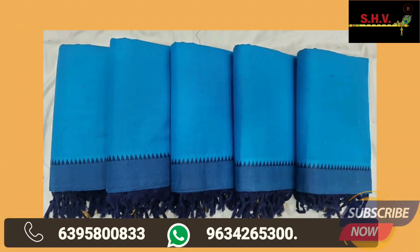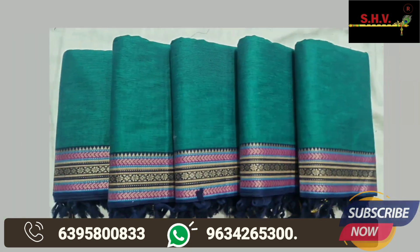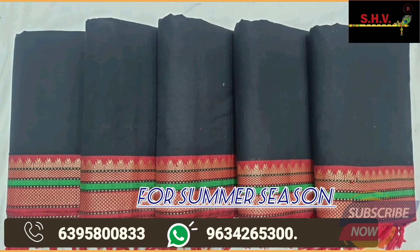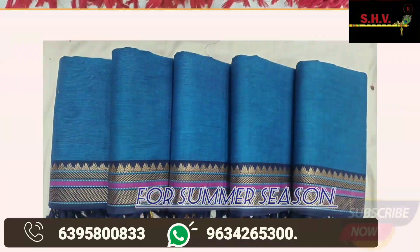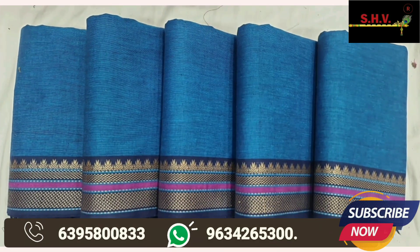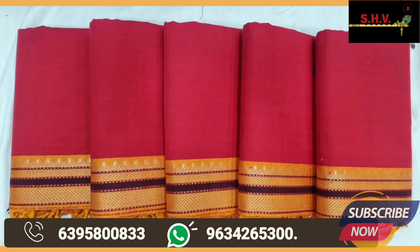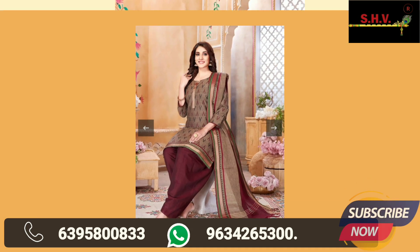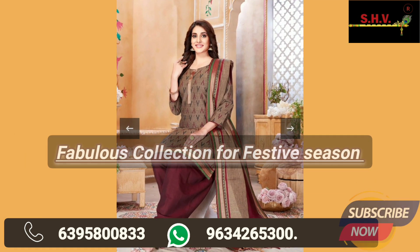Fabulous varieties for festive season now available — pure handloom and cotton quality. Best colors, new border varieties, and very soft quality. Skin-friendly fabric quality collection with fast colors. Plain suits with designer border and printed suits collection also available.